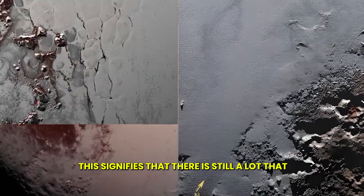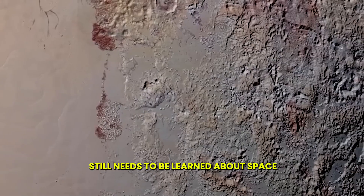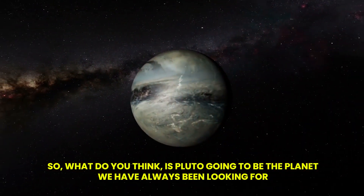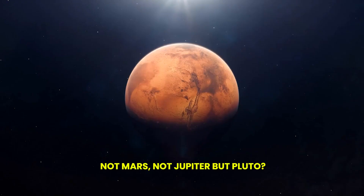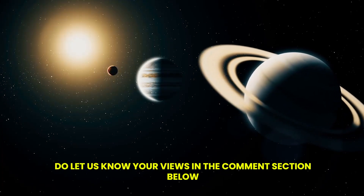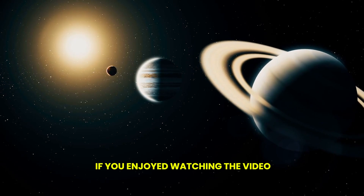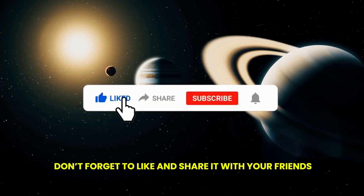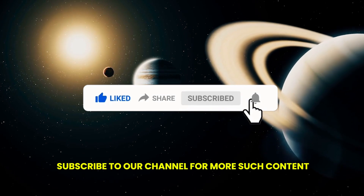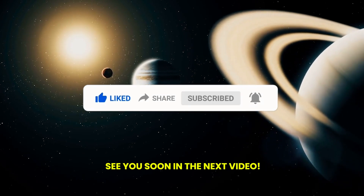This signifies that there is still a lot that needs to be learned about space. So, what do you think? Is Pluto going to be the planet we have always been looking for — not Mars, not Jupiter, but Pluto? Let us know your views in the comment section below. If you enjoyed watching the video, don't forget to like and share it with your friends. Subscribe to our channel for more such content. See you soon in the next video.